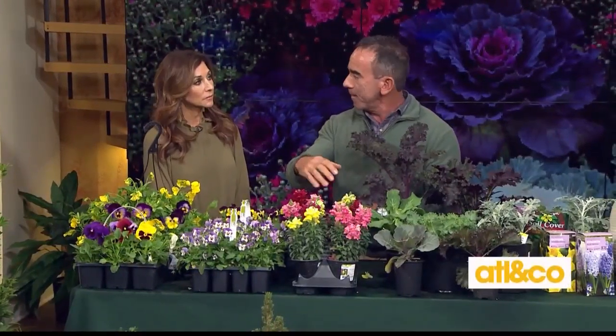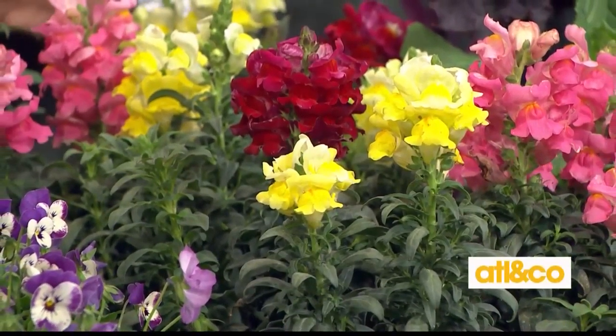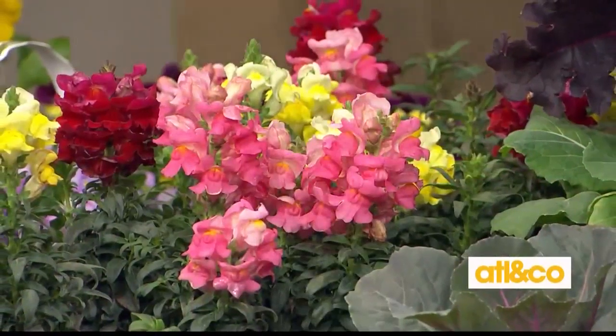Sometimes in the hardest cold weather, snapdragons will stop bloom production, so don't give up on them and don't think something's wrong. As soon as we get a couple of warmer days, they start right back up.